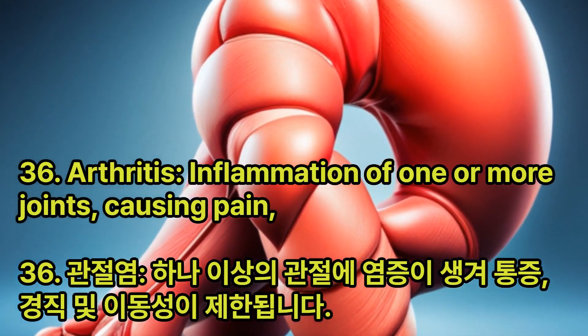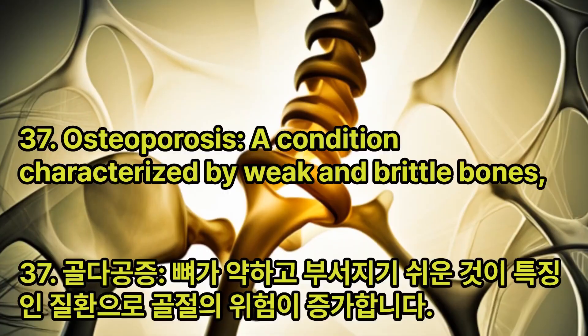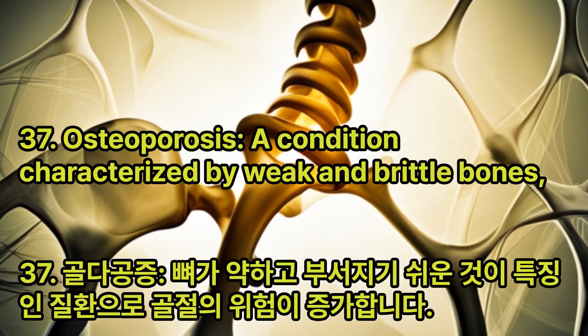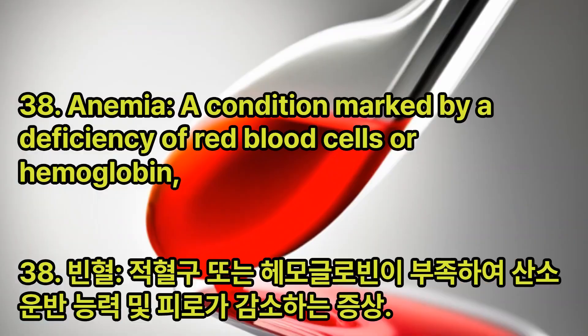Arthritis: Inflammation of one or more joints, causing pain, stiffness, and limited mobility. Osteoporosis: A condition characterized by weak and brittle bones, increasing the risk of fractures.